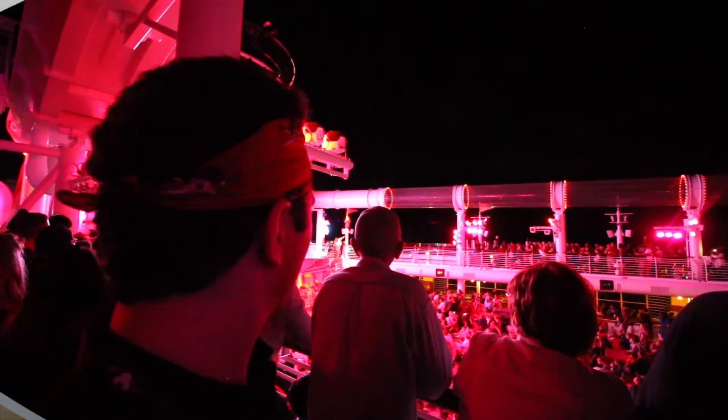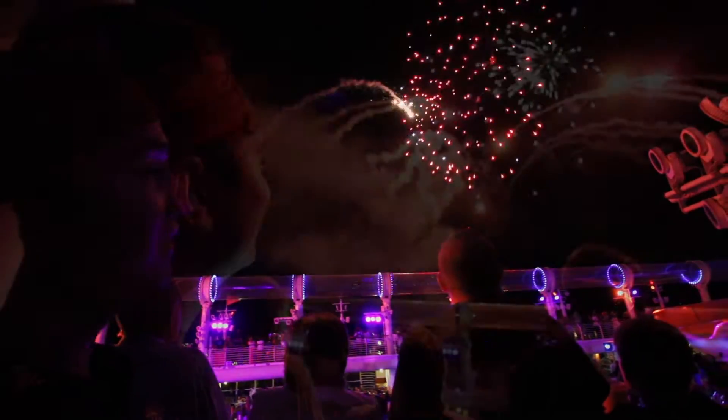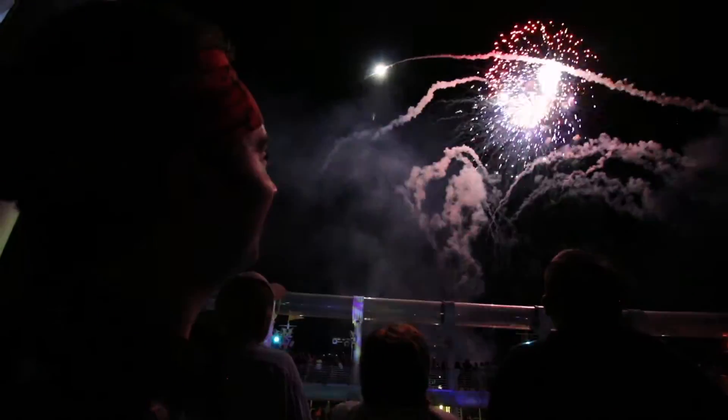That evening was Pirate Night where we got to see the stage show and the pirate fireworks at sea. Those fireworks were really cool, and seeing Jack Sparrow kind of launch them from that glove or whatever he was wearing — that was really cool to see.